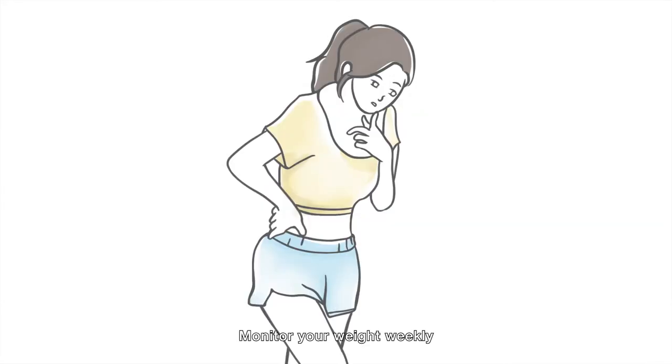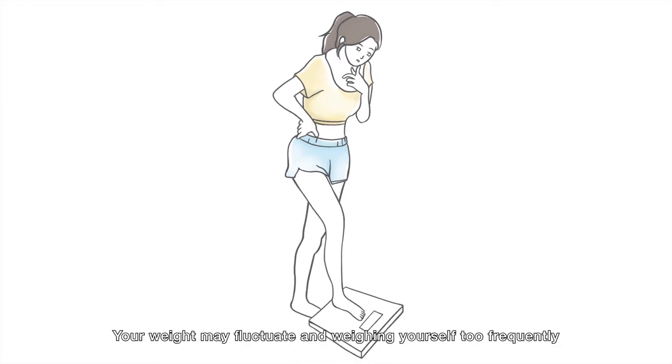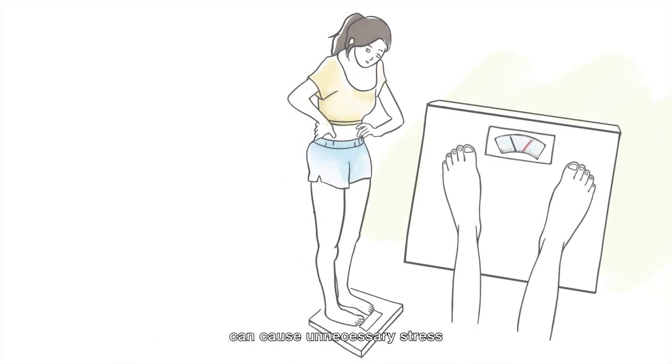Monitor your weight weekly. Maintaining body weight during treatment is important. Your weight may fluctuate and weighing yourself too frequently can cause unnecessary stress. Seek our help if your weight continues to drop.